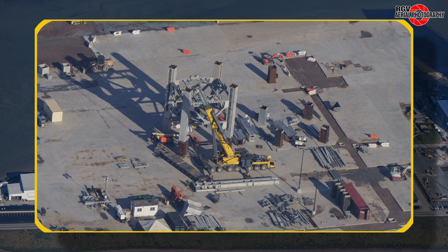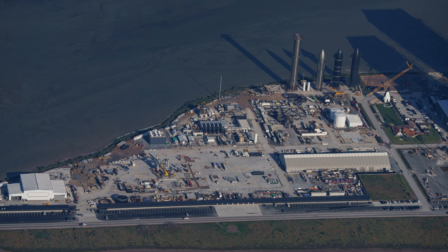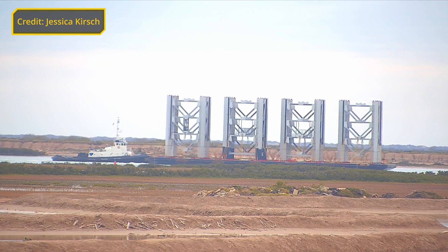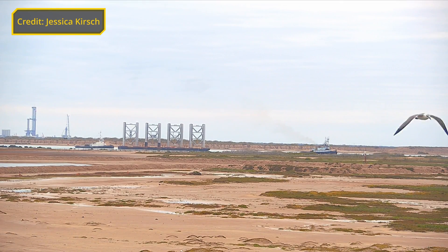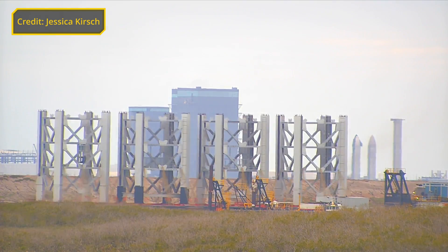This place will soon get very busy as four more segments have arrived at Port Brownsville. These new sections — one, two, three and six — can be seen arriving in this footage from Jessica Kirschkam, edited by Nick Lovell.